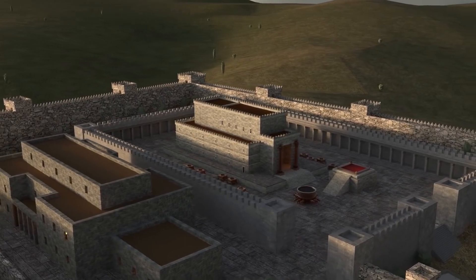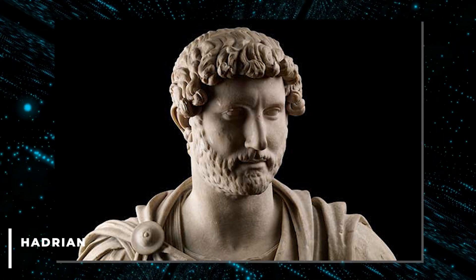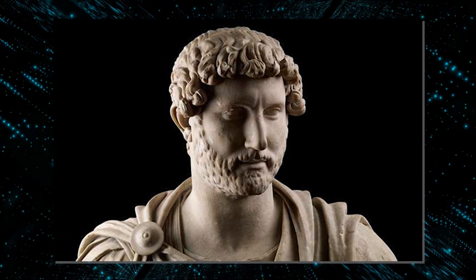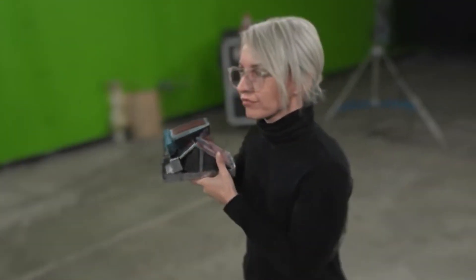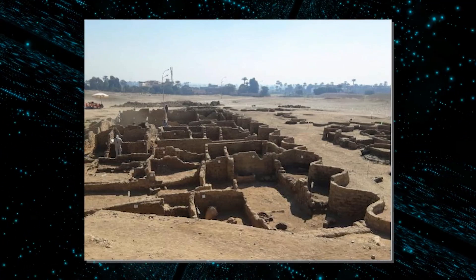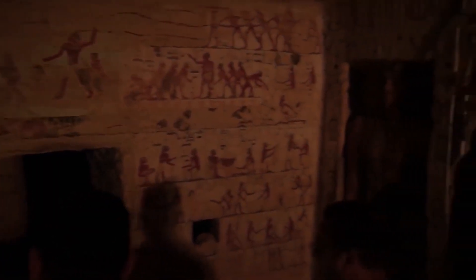This will help the team attempt to recreate the temple virtually. Some granite blocks have inscriptions suggesting the Roman emperor Hadrian, who ruled between AD 117 to 138, renovated the temple. With new advancements in this technology, we'll be able to grasp what really happened to these sites and the people who lived there — like the unearthed city of Luxor, or the supposed tunnel to Cleopatra's mysterious tomb. Only time will give us answers.